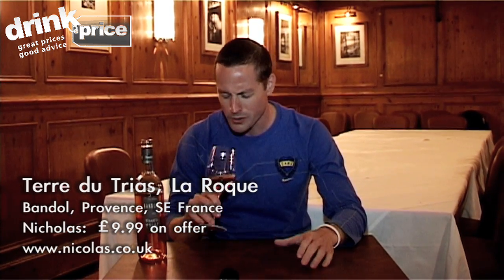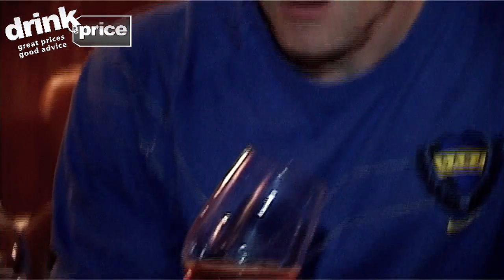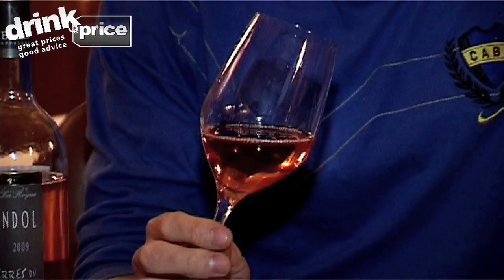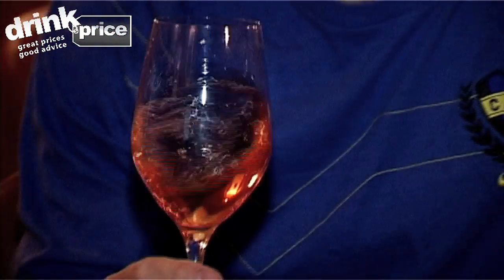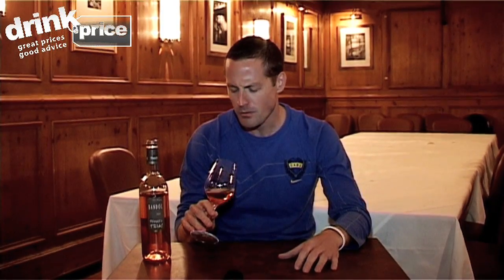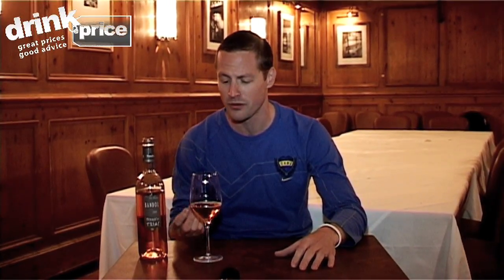On the nose, lovely rose petals coming through, strawberries, wild strawberries, a slight herbaceousness. And on the palate, it's just such a classy wine — you're getting some of that fruit coming through, but there's just a balance in terms of the acidity and the fruit that comes into harmony. A wine like that — exceptional.